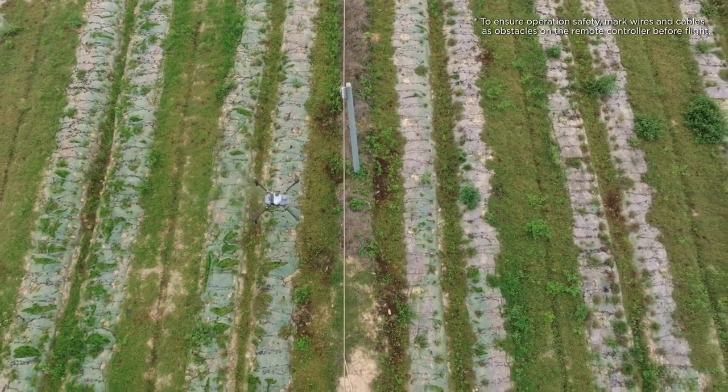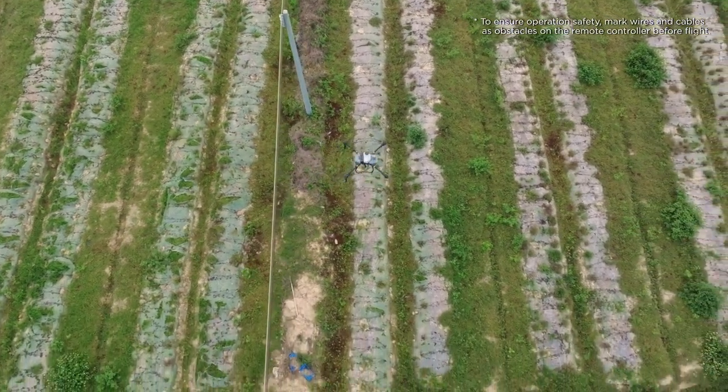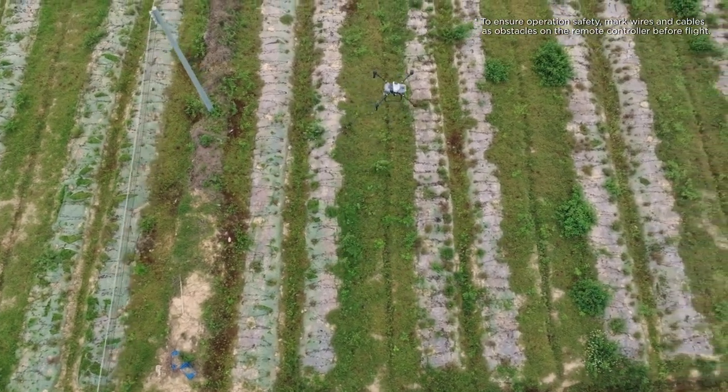Let me show you how these systems work for intelligent obstacle bypassing. This field has some obstacles like power poles. We've planned a task without marking any of these obstacles — let's see how the T-50's radar and vision systems cope with it. From the test, we can see that the drone was able to easily detect and bypass the obstacles it encountered.